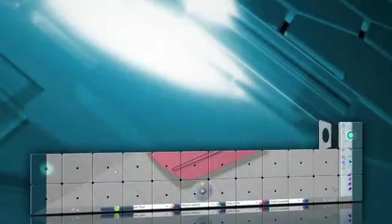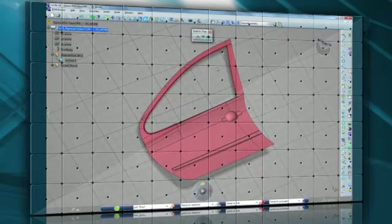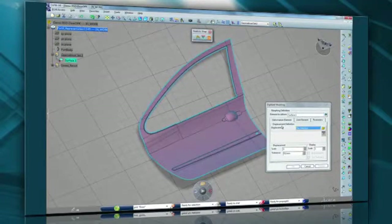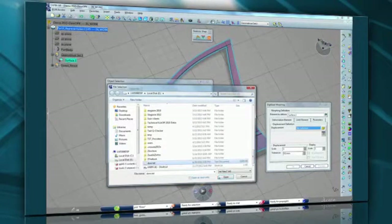Now we're going to look at an example of how easy it is to create the tooling compensation for the sheet metal stamping of a car door, based on finite element analysis results for springback prediction. We begin with the model of the door. Clearly, if the tooling surface was geometrically identical to the part surface, the result in production would be incorrect due to springback of the finished part. So we need to modify the tooling geometry based on our prediction of the level of springback.